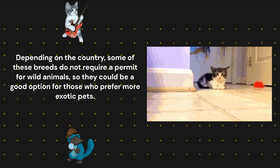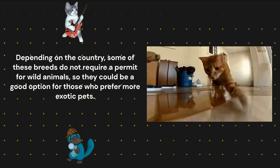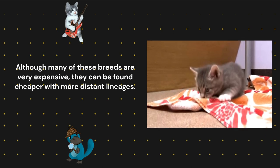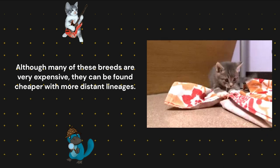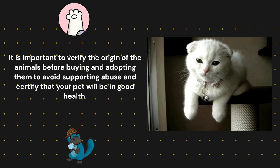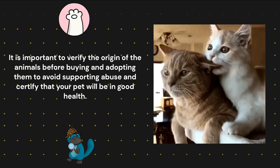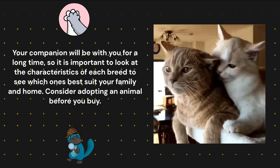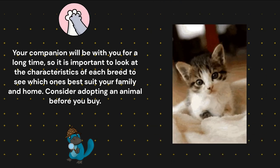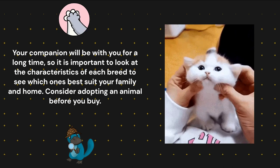Conclusion. Depending on the country, some of these breeds do not require a permit for wild animals, so they could be a good option for those who prefer more exotic pets. Although many of these breeds are very expensive, they can be found cheaper with more distant lineages. It is important to verify the origin of the animals before buying and adopting them, to avoid supporting abuse and to ensure that your pet will be in good health. Your companion will be with you for a long time, so it is important to look at the characteristics of each breed to see which ones best suit your family and home. Consider adopting an animal before you buy.